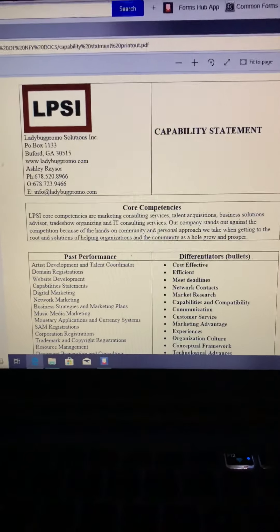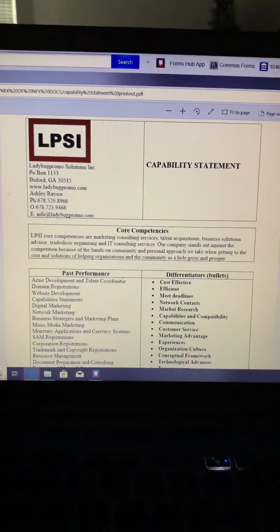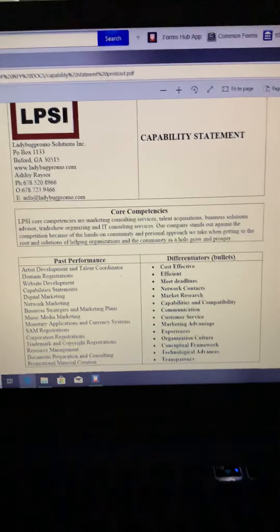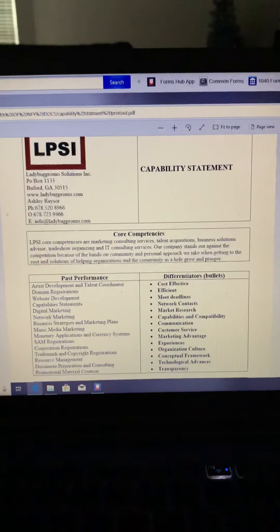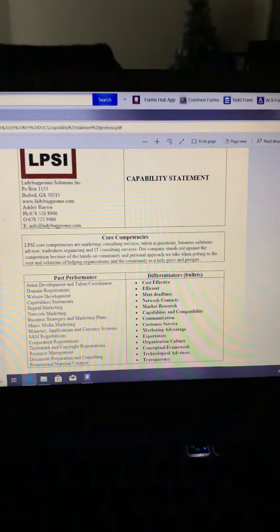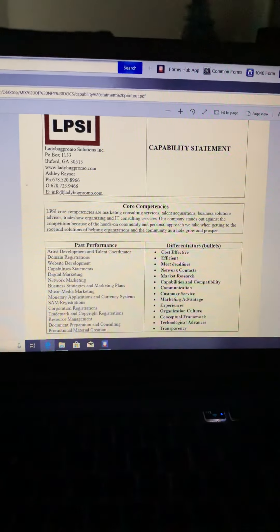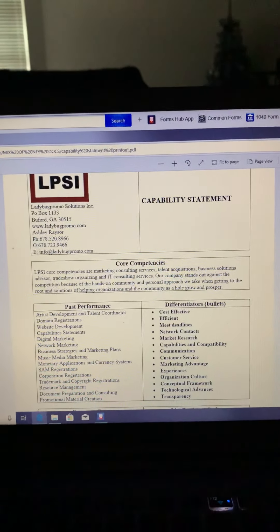I can help you create a capability statement. There are companies out there that can also help you, but again, if you're not ready to spend $2,000 to $5,000 or however many thousands these other companies are charging, you can create your own. A capability statement is simple — it's just telling your core competencies of what your company does. Our core competencies are marketing consulting services, talent acquisitions, business solutions, advisors, trade show organizing, IT consulting services, business planning, business development, software publishing, and music marketing. Our company stands out against the competition because of the hands-on community and personal approach that we take.